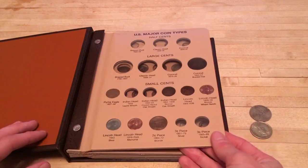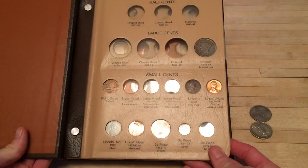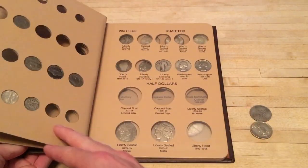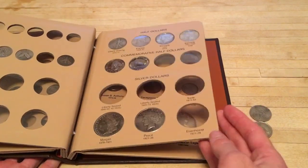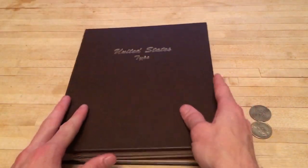Boom! Looks awesome. That first page is coming together really nicely. Still got a lot of work to do, but that's the fun in it — add a coin here and there from some LCS pickups. Having a lot of fun with this album.